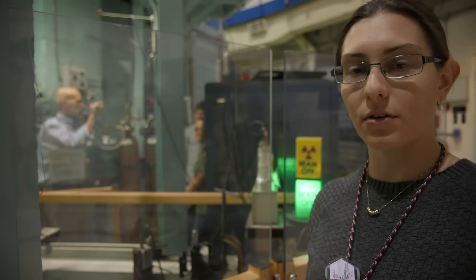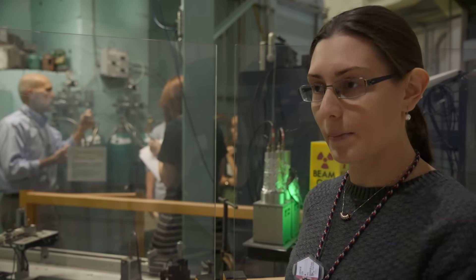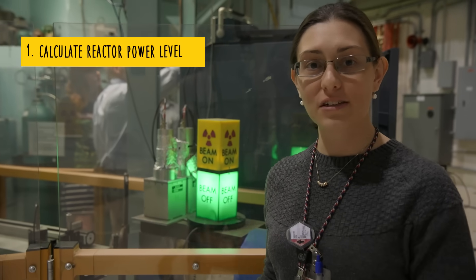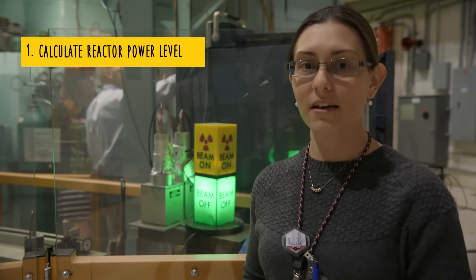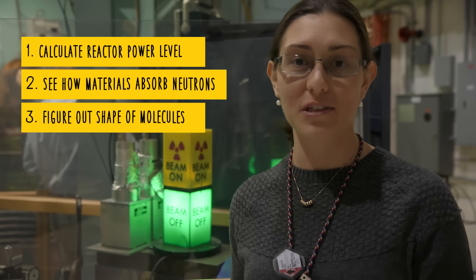So this is one of our neutron beams that you can use to do experiments outside the reactor. The neutrons come from the reactor along this beamline, and you place your experiment sample on the beamline with detectors. Right now Gordon's explaining to his students how they're going to use the neutron beam for their lab class. The students can set up their experiment here on the beamline and then collect the data completely remotely from their dorm room. So you can calculate the reactor's power level based on the speed the neutrons are traveling, figure out how good a material is at absorbing neutrons, and figure out the shape of molecules based on the way neutrons bounce off them.